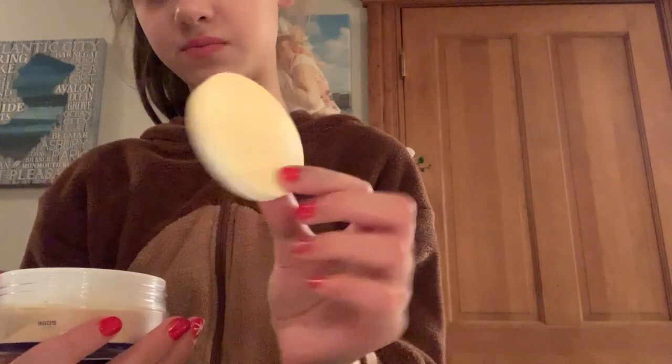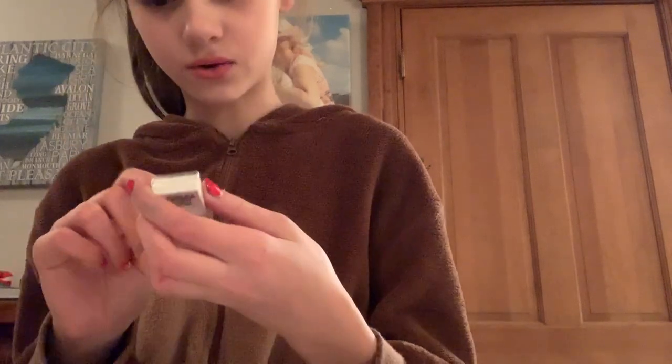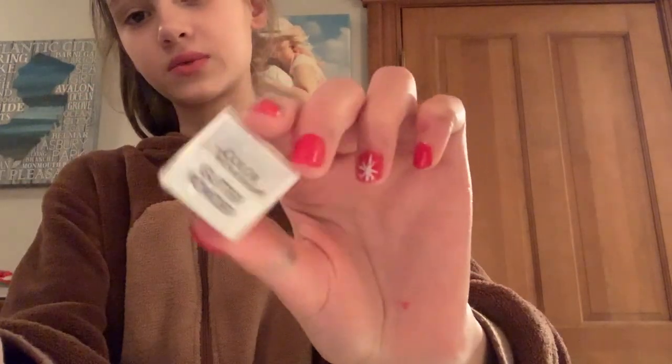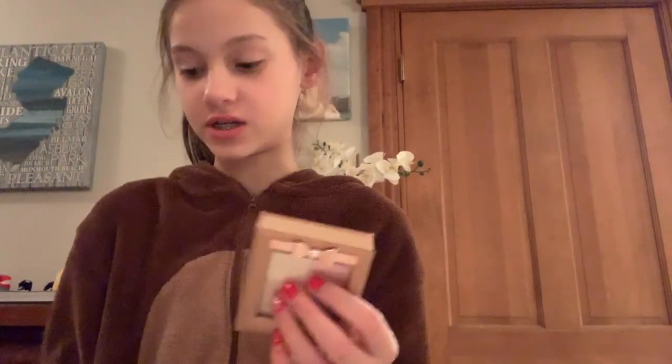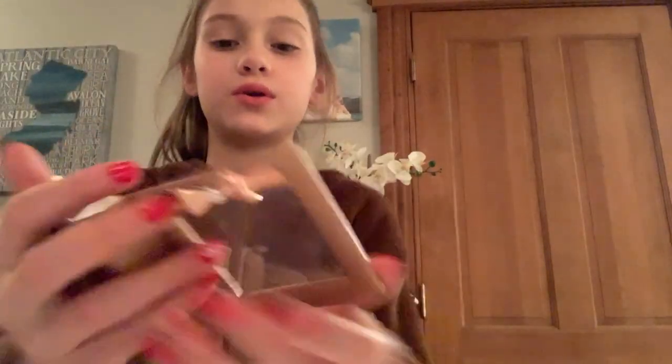I got this loose setting powder from Target - I actually picked this out. I already have a pressed setting powder but this one comes with a sponge. It actually is my shade, which I'm really happy about because I really need it. I also have this little box of glitter powder from the unicorn kit. Then I have this palette I love - it has highlighter, blush, powder, and bronzer. It looks like a little book and has a bow on it, which is so cute. I knew I was getting this because I picked it out.